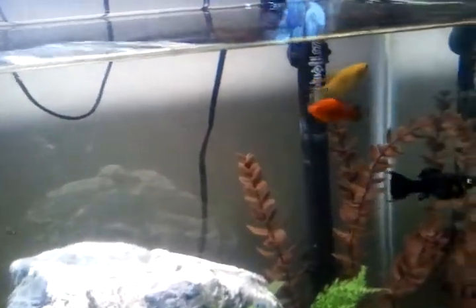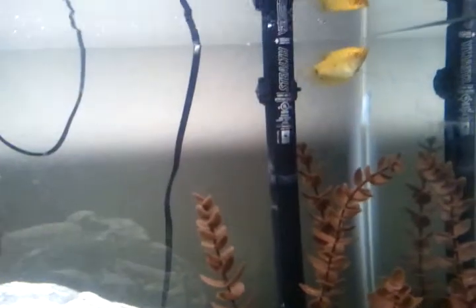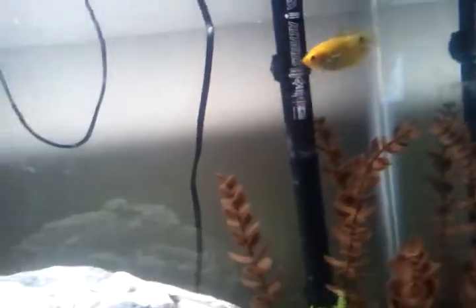Here's the other little yellow one. He's floating away from me. He'll get about the size of these silver guys I got in the back.